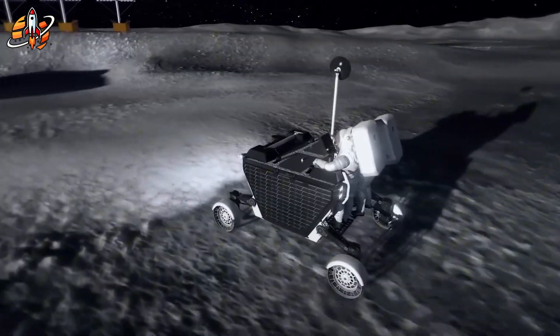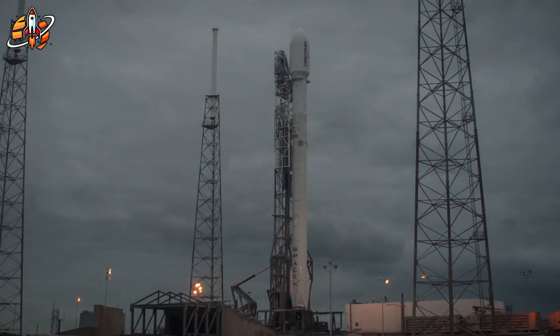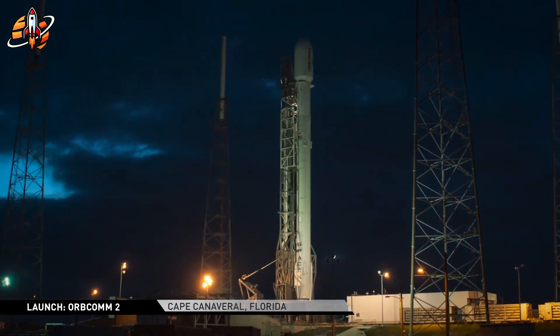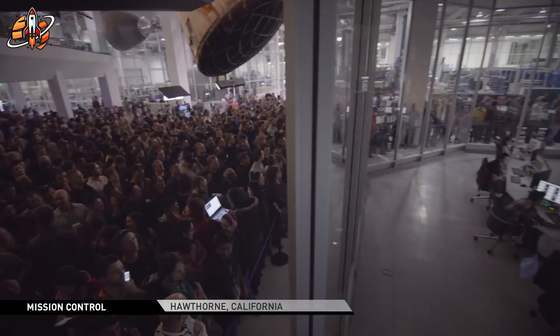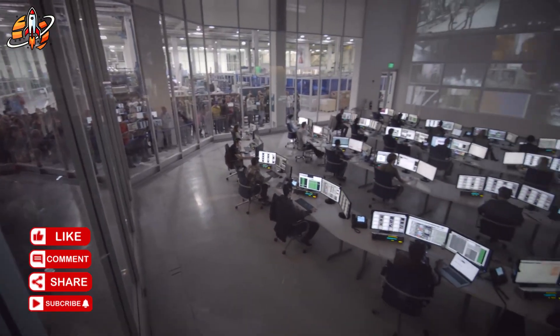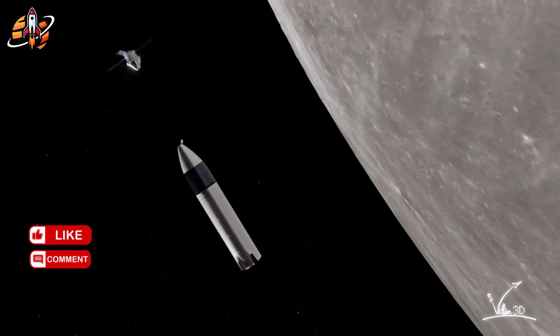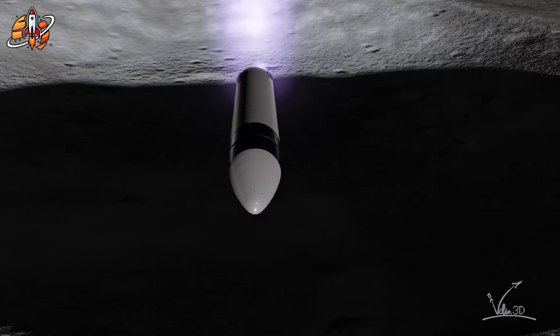SpaceX already masters rocket landings. Falcon 9 uses four carbon fiber and aluminum honeycomb legs deploying by pneumatic actuators powered by high-pressure helium. The legs telescope out, lock into place, and touchdown happens — simple, proven, reliable. But those legs were designed for Earth and can't fold back without ground cranes.